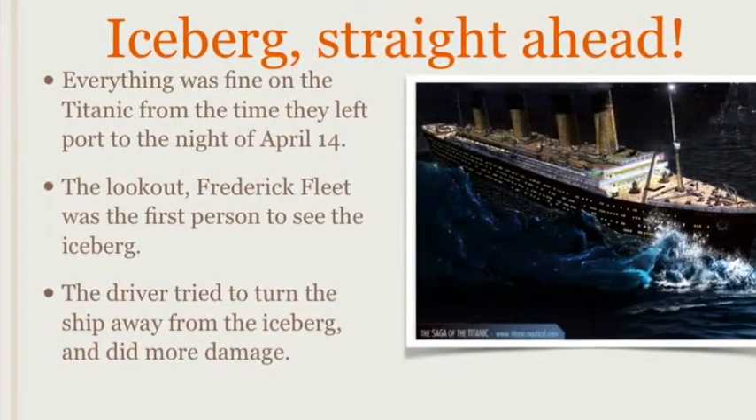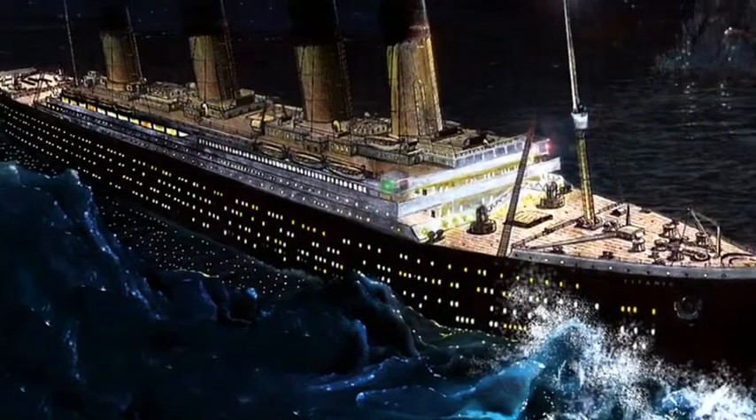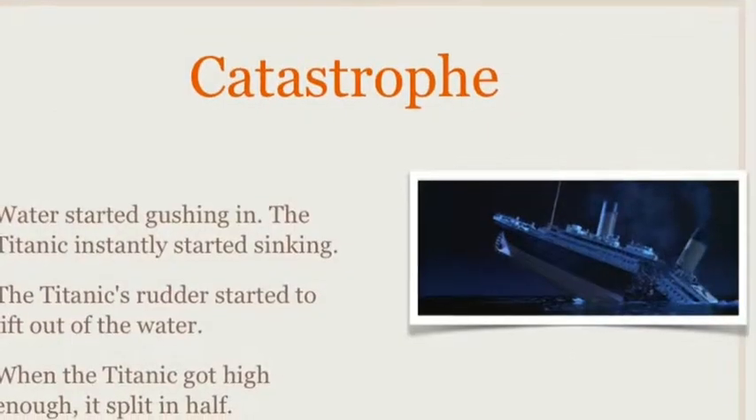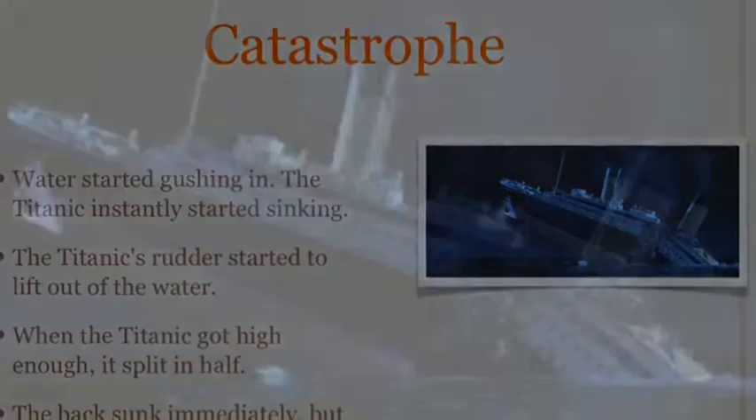The Titanic set sail on April 10th, 1912 from Southampton, England to New York City. On the way, the Titanic stopped at Queenstown, Ireland to pick up more passengers. And then they were on their way.